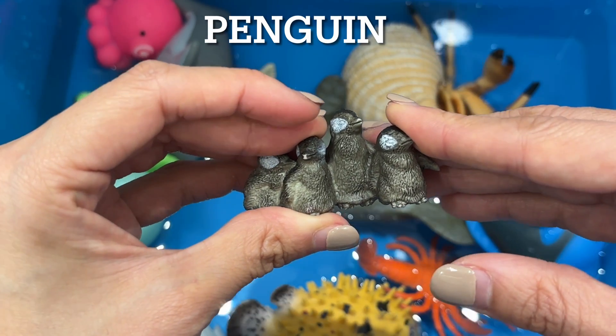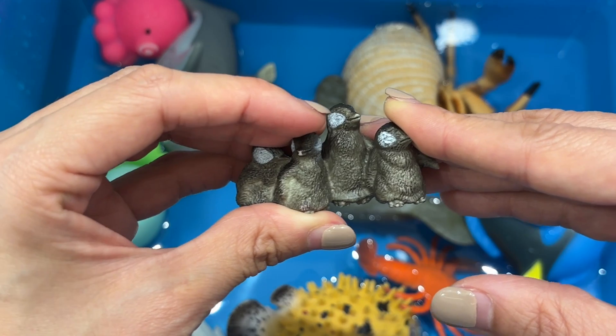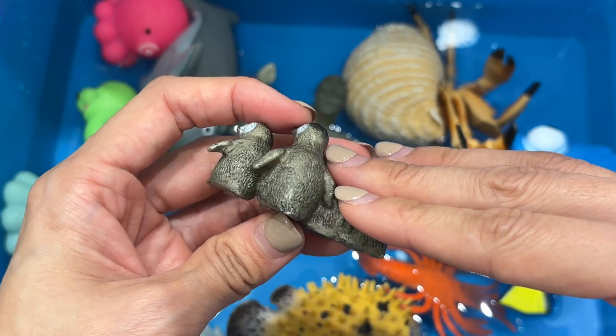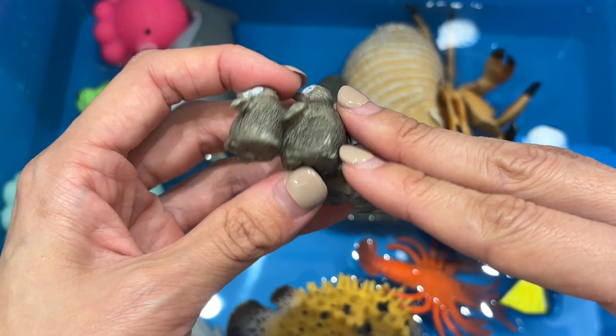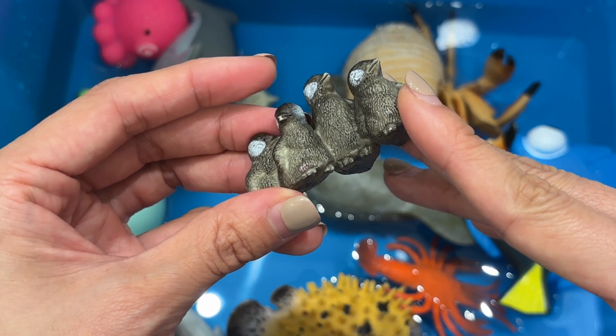Penguin. Penguins eat exclusively seafood and their favorites include fish, squid, and crustaceans. The black and white tuxedo look worn by most species is a clever camouflage called countershading.